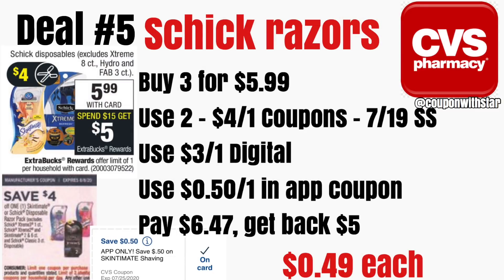Deal number five is on the Schick razors. These are going to be on sale for $5.99 a piece, and when you spend $15 you are going to get back a $5 ExtraCare Buck. We want to use two of the $4 off of one manufacturer coupons that are going to come in tomorrow's SmartSource. We also have a $3 off digital coupon currently available in the app — load that because you may want to use it tomorrow if we do not get a higher value $4 digital coupon. I also have a new 50 cent off in-app coupon that just became available. When you use all of those coupons, you're going to end up paying $6.47 and then getting back a $5 ExtraCare Buck, making these just 49 cents each. We may get some better CRTs tomorrow — shaving CRTs or $4 off of two Skintimate CRTs — so keep your eyes peeled because you may be able to grab these for free.